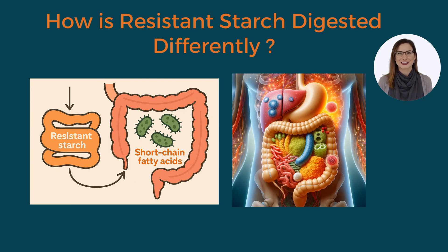How is resistant starch digested differently? In a normal diet, most starch is broken down by enzymes in the small intestine into glucose, which is then absorbed into the bloodstream. Resistant starch, however, is not digested in the small intestine at all — it reaches the large intestine intact. There, our gut bacteria ferment it and produce short-chain fatty acids like butyrate as byproducts. Butyrate is a particularly beneficial fatty acid that nourishes the colon lining and helps reduce inflammation in the gut. Eating resistant starch significantly boosts butyrate production in the colon.